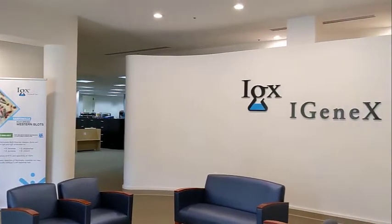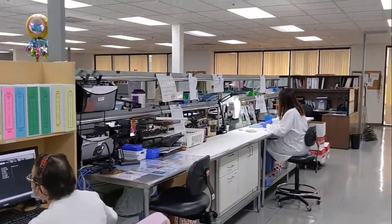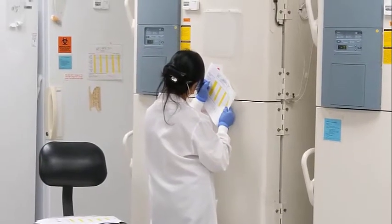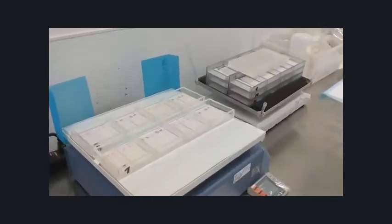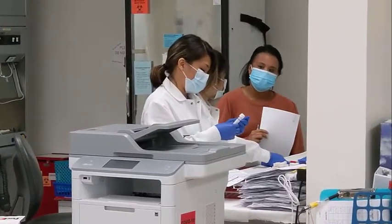IGeneX is a CLIA and New York certified lab that has been at the forefront of Lyme disease and co-infection testing for 25 years, introducing many industry-leading tests, including multi-species Western blots for Bartonella and Immunoblots for Borreliosis.